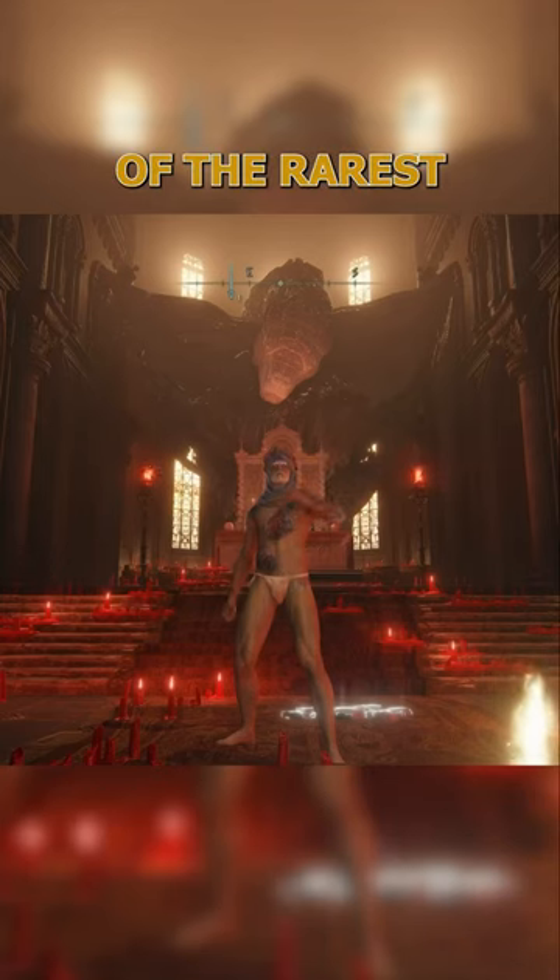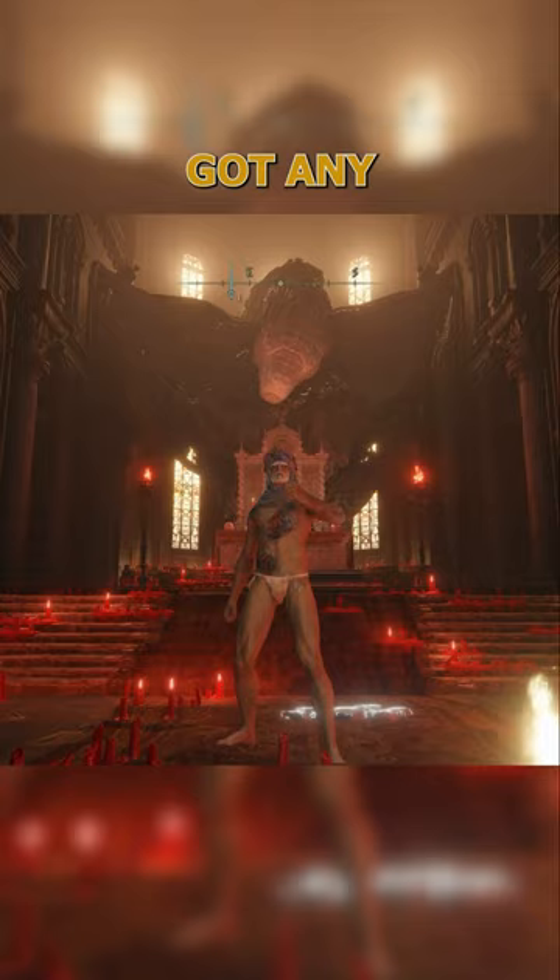Here are three more of the rarest armor sets that you can find in Elden Ring. Let me know in the comments if you've got any of these armor sets, and don't forget to follow.